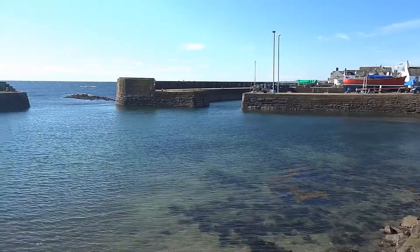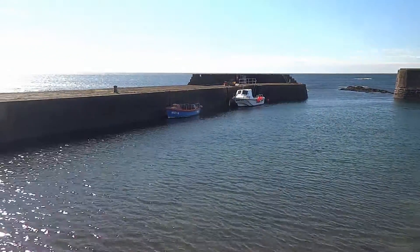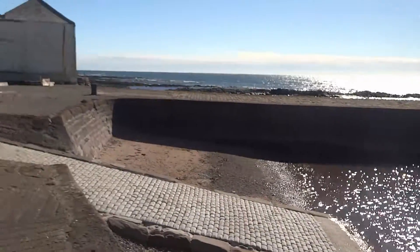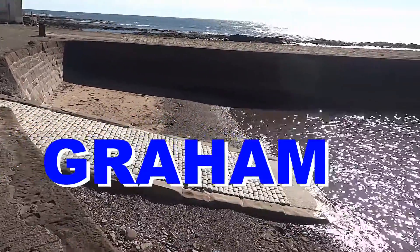He said alright. Well, you have to commission it for me because the insurance companies insisted on a qualified engineer. So we took it along, I lowered it down the slip here, and off Graham went puddling round the harbour.